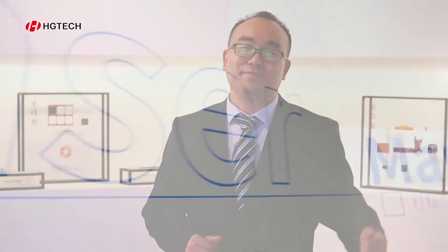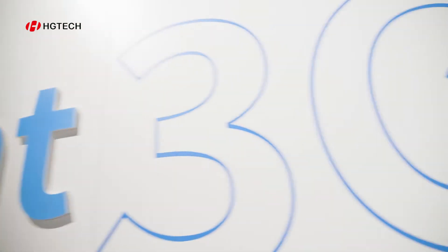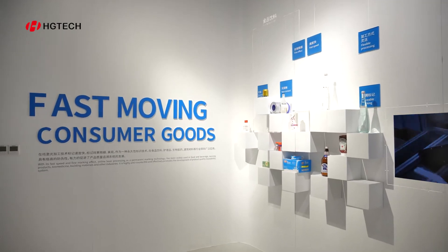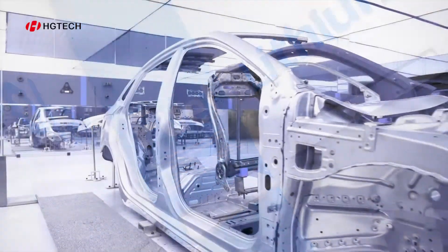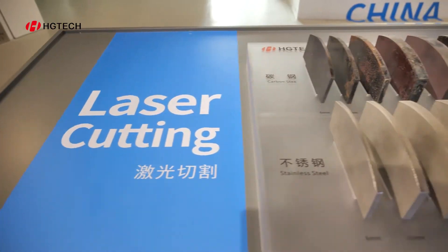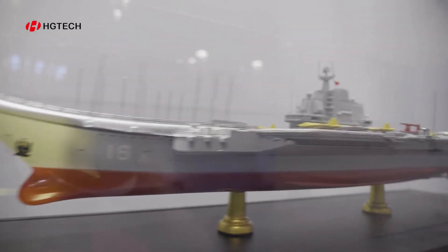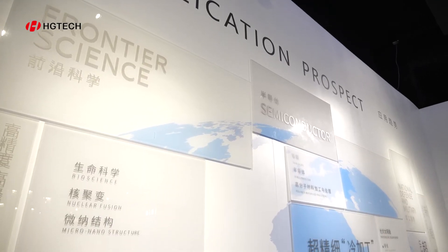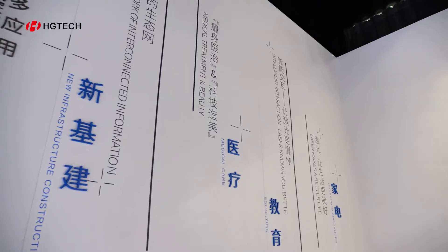3C applications belong to a kind of microprocessing. As I said, laser is everywhere. From microprocessing to the new energy industry, from mobile manufacturing to 5G development, HGTECH applications are comprehensively covered over life. The laser, because of its features of high power density and high accuracy, has been variously adopted in the 3C industry.